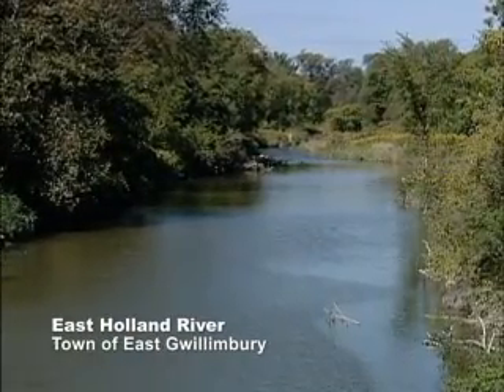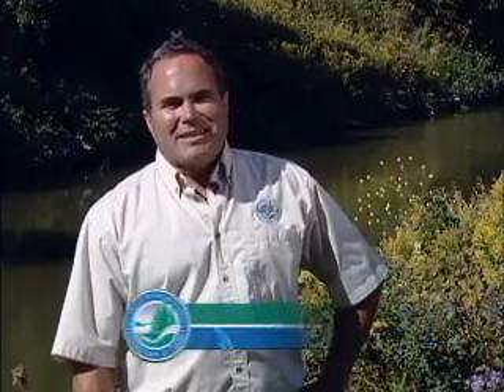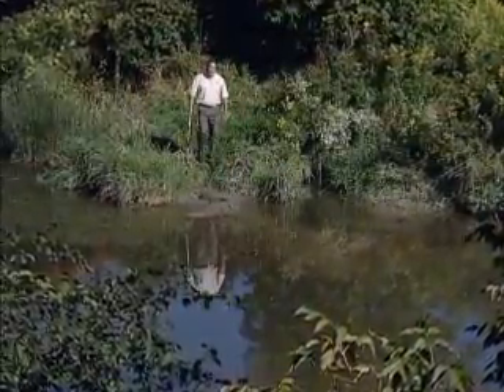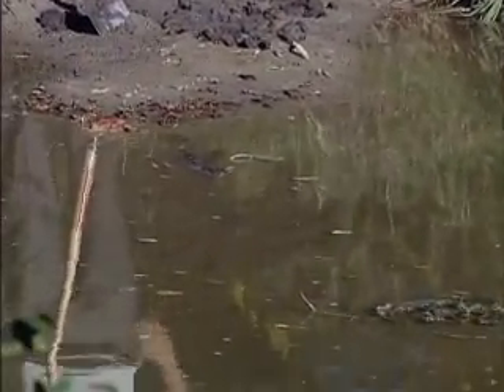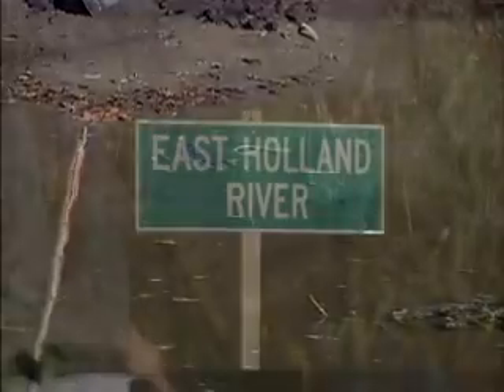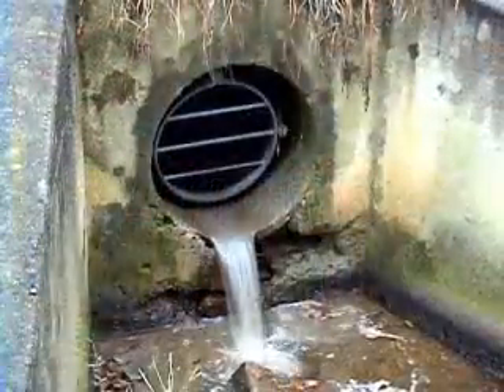This proposed stormwater management pond site is located in the town of East Willembury. It is currently in the planning stages and is set to be retrofitted once all the studies are complete and all the funding and approvals are in place. What you're looking at here is sediment from urban runoff that has various pollutants and phosphorus draining directly into the river. Stormwater from 11 hectares of residential property drains through this outfall pipe.